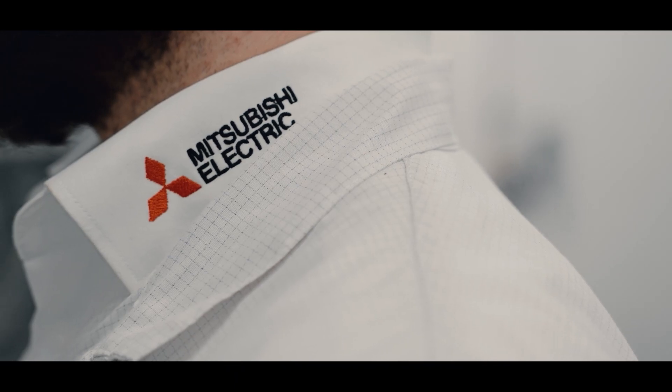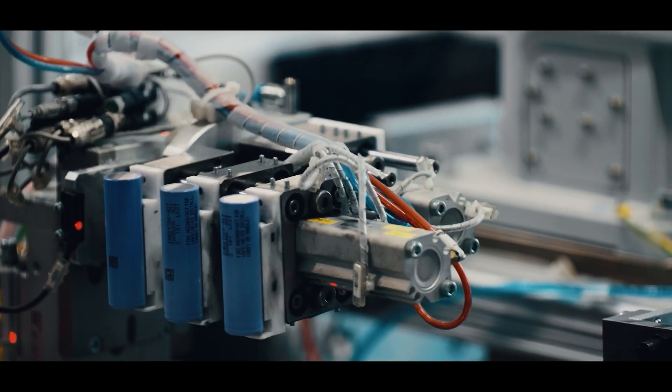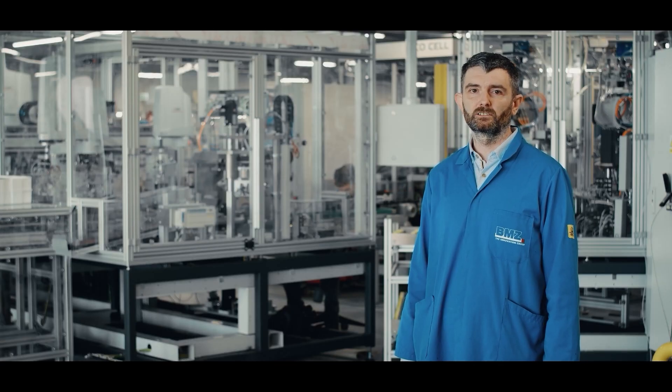The factory care agreement is also important to us, thanks to which we have good warranty and post-warranty service conditions, as well as the possibility to rent equipment and participate in training for the engineering staff and the maintenance department employees.